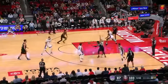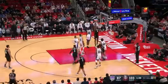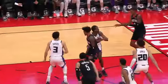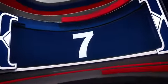At number eight, the young pups for Houston with a little razzle-dazzle. That's Jalen Green catching the ball in the paint and wrapping it around his back to Jabari Smith Jr. for the flush.